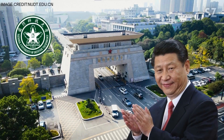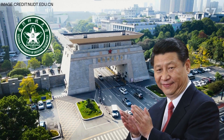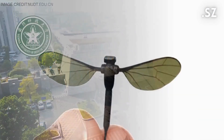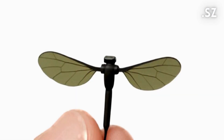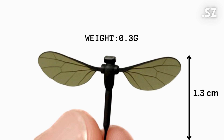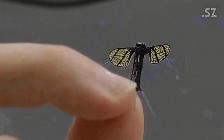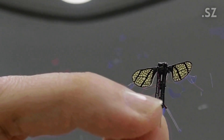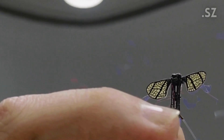This mosquito drone, developed by China's National University of Defense Technology, is an ultralight bionic robot designed to mimic the flight of a real mosquito. Weighing under 0.3 grams and measuring just about 1.3 centimeters long, it's the perfect tool for covert operations where larger drones would be too conspicuous. Its body is slender, with two leaf-shaped wings and three ultra-thin legs that allow it to hover and maneuver silently, just like an insect.